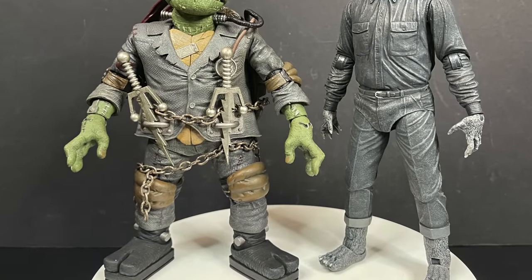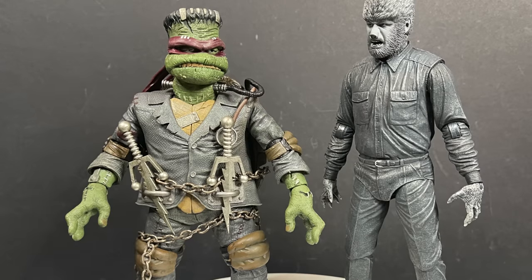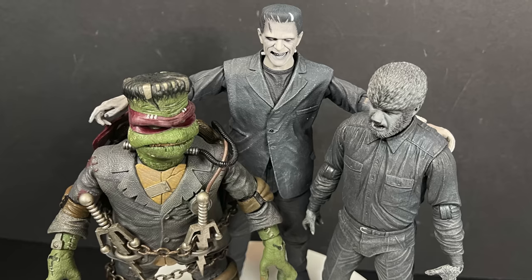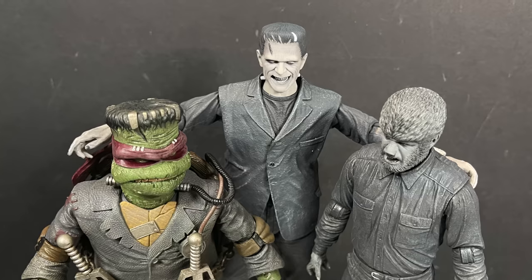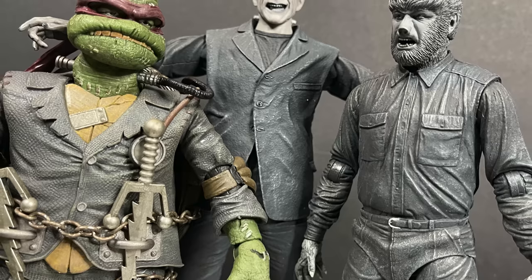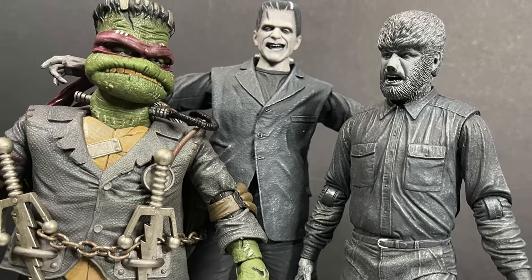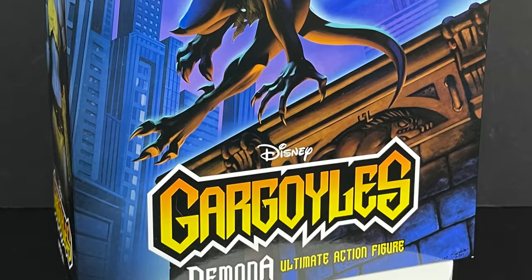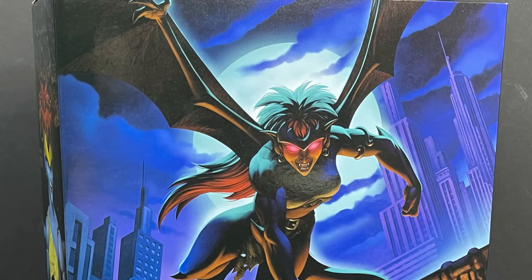If you wanted to put them in the Evil Dead universe with Ash going up against the Universal Monsters, you could totally do that too. Ninja Turtles with Universal Monsters — sure, why not. I'll be honest though: in terms of what they're doing with Universal Monsters, this is a great-looking figure, but I think I really like the colored versions better because they go with more stuff. For me personally, the colored version of Universal Monsters by NECA is my preferred way to go.